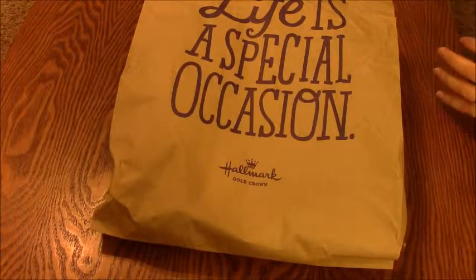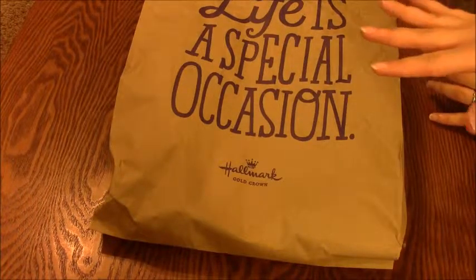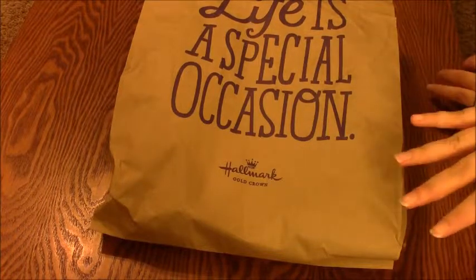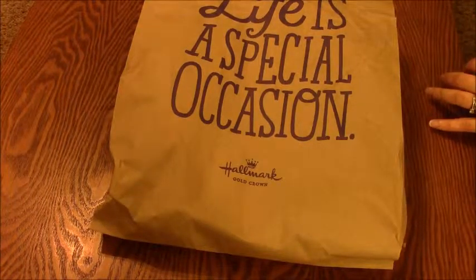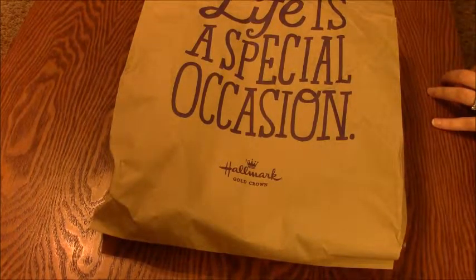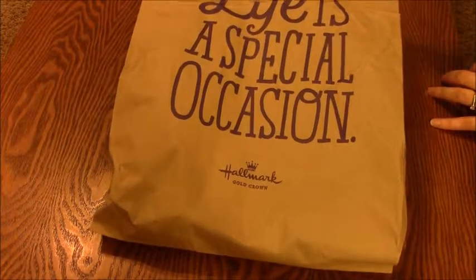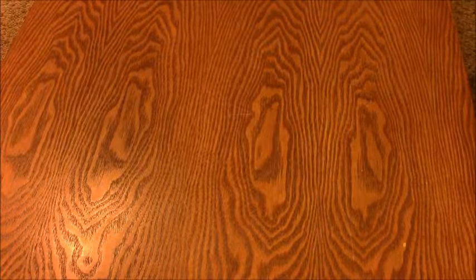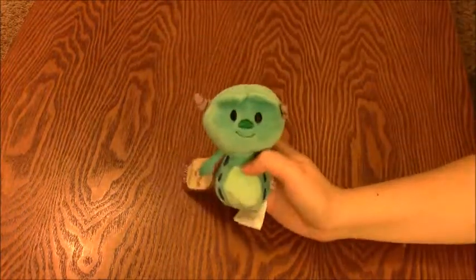My Hallmark closed in my town, which is totally stupid and lame, but I was in a town that had a Hallmark and I went there and they had them. They were on sale — buy one get one half off — so that's even more awesome. I picked up a few Disney-themed ones to show you. The first one is Sully.